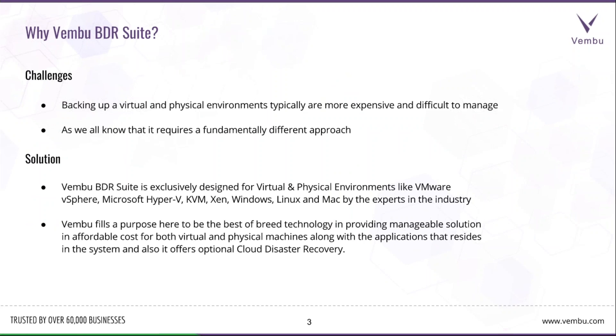Why do you need Vembu BDR Suite? In today's environment, backing up virtual and physical environments is more difficult and expensive to manage. Vembu BDR solution is exclusively designed for environments like physical, virtual — VMware vSphere, Microsoft Hyper-V, KVM, Xen, Windows, Linux, and Mac — by experts in the industry. We provide best-in-breed, manageable, and affordable solutions including virtual and physical machine backup with applications, and optional cloud disaster recovery.